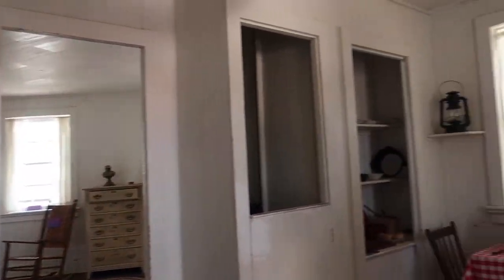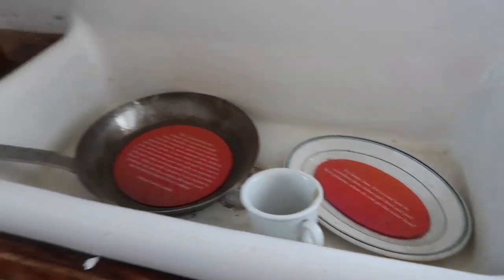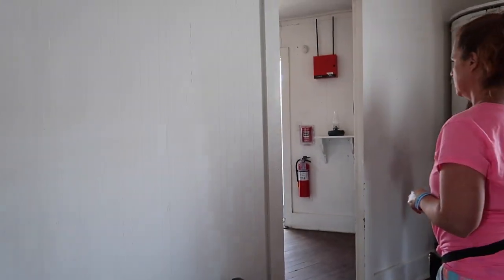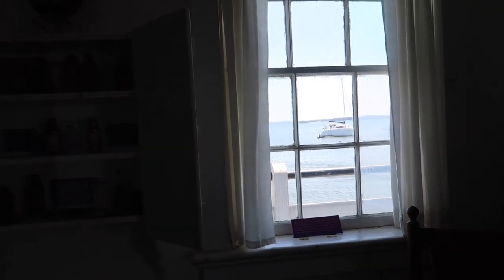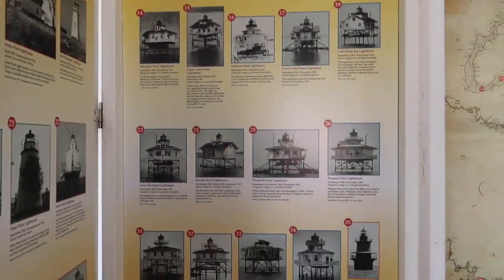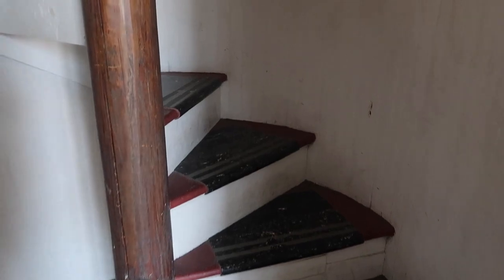Now we are inside of Hooper Street Lighthouse. They have different things here giving you information about what they would do for mealtime and pretty much everything — you can learn about the history. We're going to go upstairs on this very winding, very narrow staircase. Here we are on the second floor, and you can actually ring the bell — which is what my dad's doing.